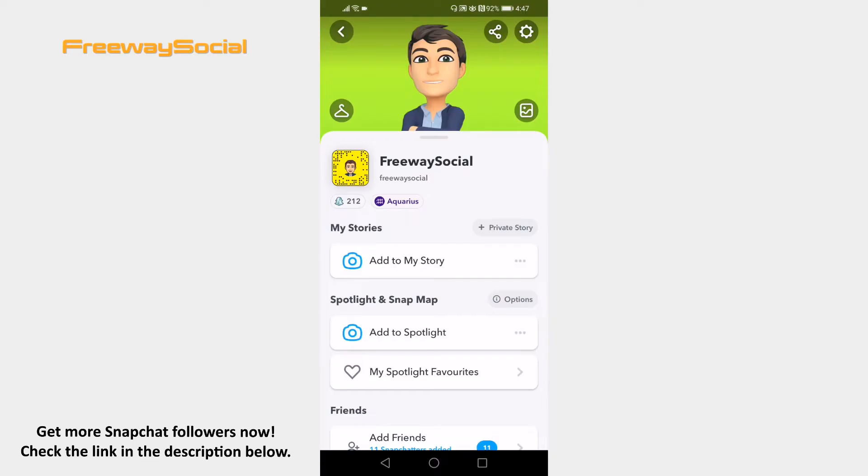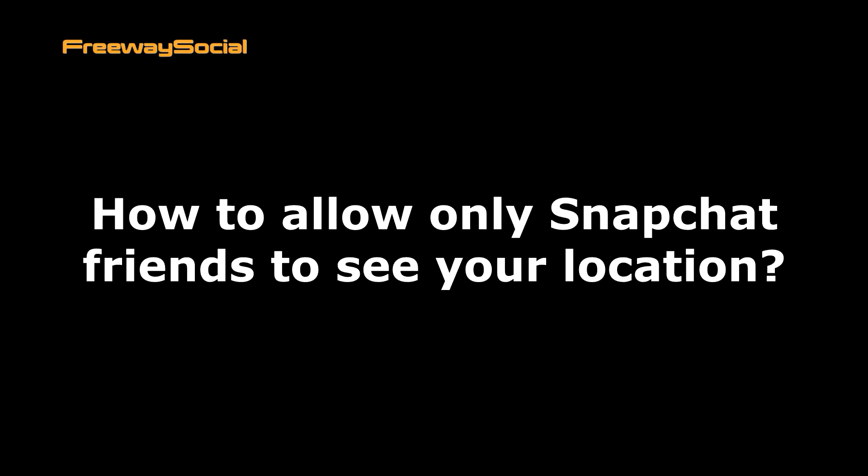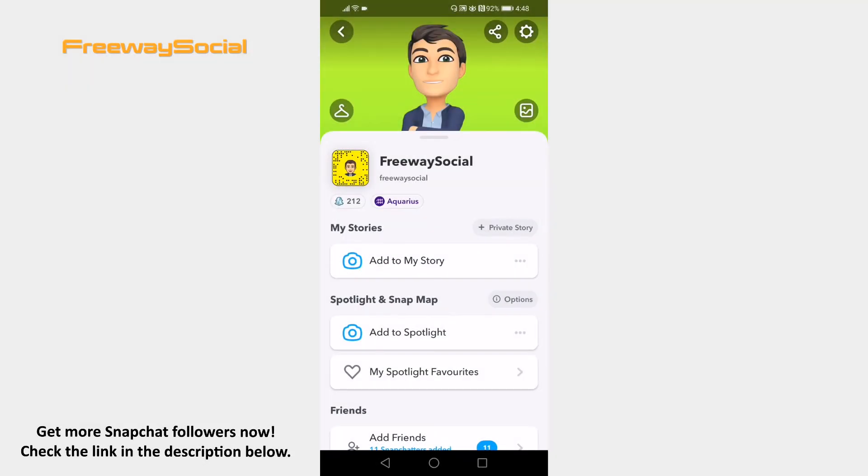Hey guys! This is Thomas from FreewaySocial.com, and in this video I will show you how to allow only Snapchat friends to see your location. Follow these steps and you will learn how to do it.